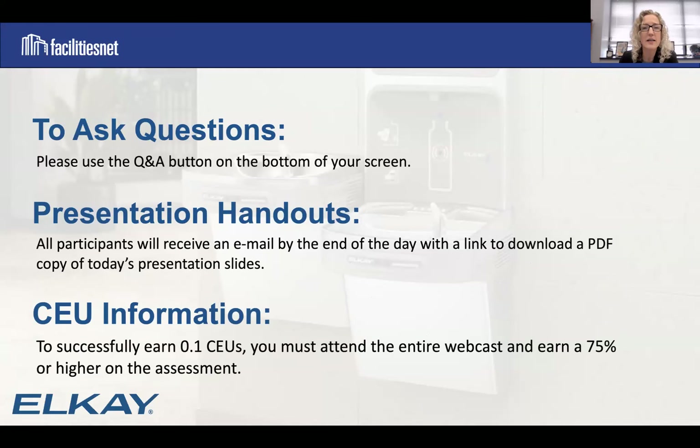Before Scott gets underway, a few housekeeping details. We encourage audience questions throughout the webcast — navigate to the Q&A button at the bottom of the screen and type in your questions at any time. We'll hold most questions to the conclusion and get to as many as time permits. As we wrap up, you will receive a copy of the presentation slides in PDF format, along with a link to a brief online assessment. Upon successful completion, you'll receive a CEU certificate. This presentation will also be archived at facilitiesnet.com/webcasts within a day or two.